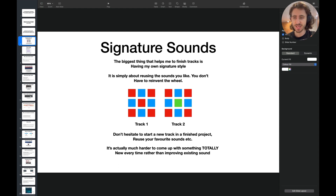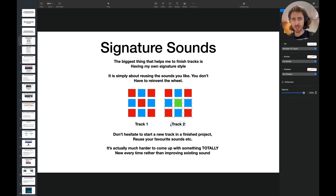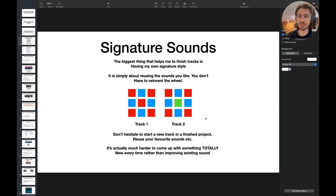It's simply about reusing the sounds that you like. You don't have to reinvent the wheel. Say we have two tracks — track one and track two. I just changed like one or two elements. You change a little bit, but you keep the core, the foundation, your favorite sounds, the vibe that you use in your music. So don't hesitate to start a new track from a finished project. Just reuse your favorite sounds. It's a completely normal thing, and it's actually much harder to come up with something totally different every time. Once I finish a track, I just copy the project and start a new track with all of the sounds I have, and then it's just so easy to arrange and finish.